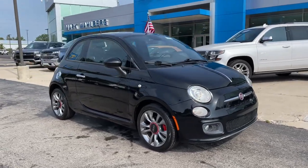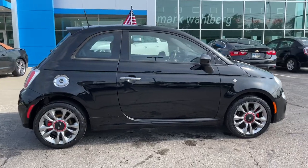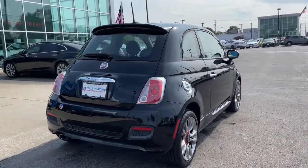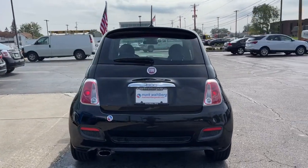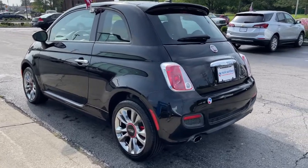Introducing the 2015 Fiat 500. This vehicle is an outstanding buy with fewer than 70,000 miles on the odometer. Get your retro on in the 500, the adorable two-door hatchback that's designed to meet the needs of your modern lifestyle.